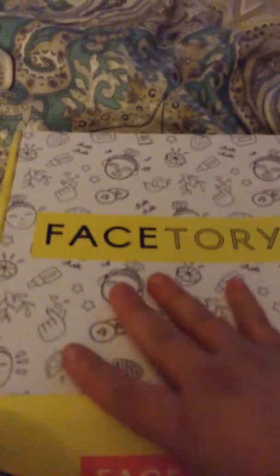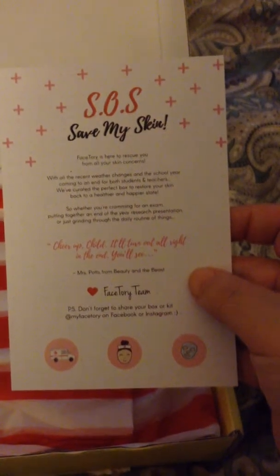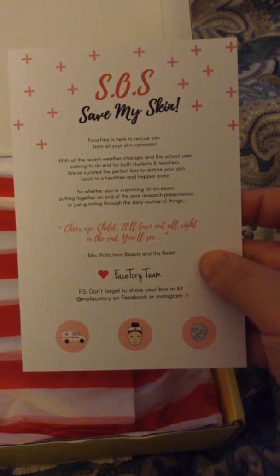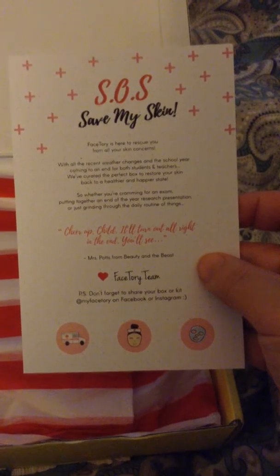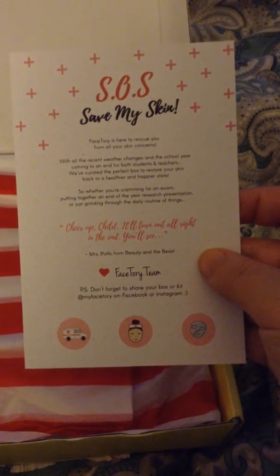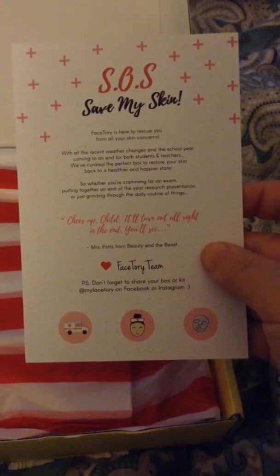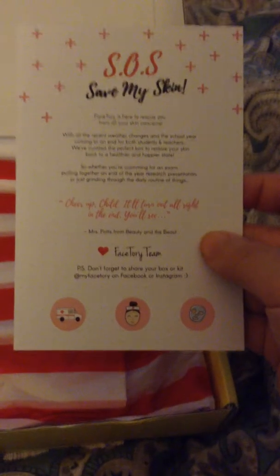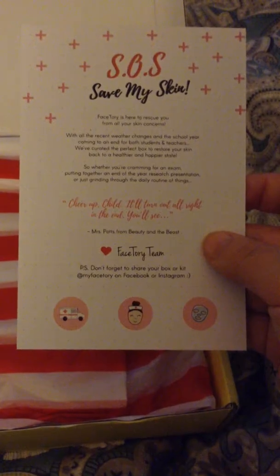So that was the April Faceatory masks — a little behind. And then this is the main one, the May box. I will say I did not use any of them because I was waiting to tape it. So this one says 'Save My Skin.' Faceatory is here to rescue you from all your skin concerns. With recent recommendations and the school year coming to an end for students and teachers, we've curated the perfect box to restore your skin back to a healthier, happier state. Whether you're cramming for an exam, putting together a research presentation, or grinding through your daily routine — cheer up, child, it'll turn out all right in the end. You'll see. That's Mrs. Potts from Beauty and the Beast. Don't forget to share your haul on Faceatory's Facebook or Instagram. So, in we go.